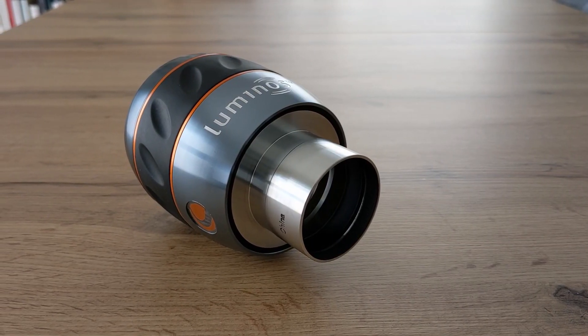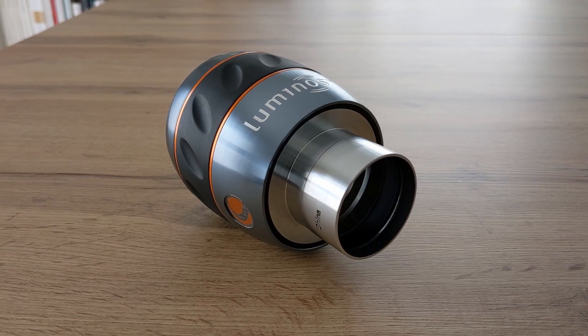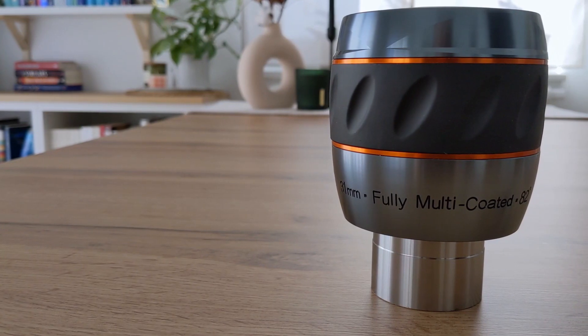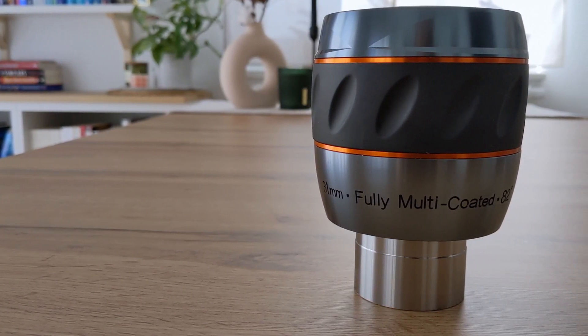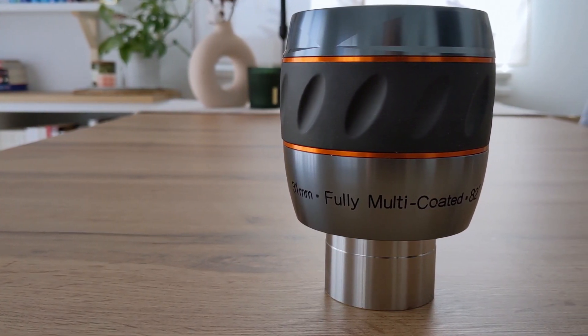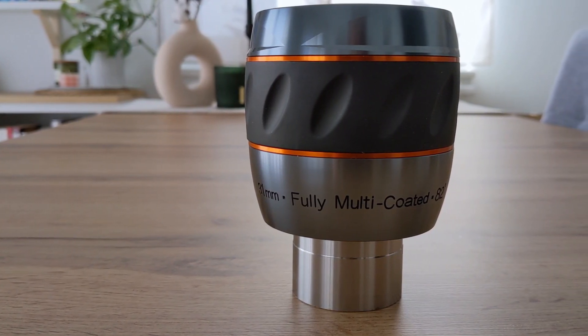So the eyepiece is capable of delivering sharp views of the night sky. You might want to think about getting a coma corrector if you plan on using it with a medium to fast reflector telescope. While the 82-degree apparent field of view is definitely immersive, it's sadly not that flat. Moving the telescope while looking through the eyepiece creates an effect like looking through a fishbowl slightly. This effect is not that pronounced but is definitely noticeable, and this brings me to one of the two biggest problems this eyepiece has.